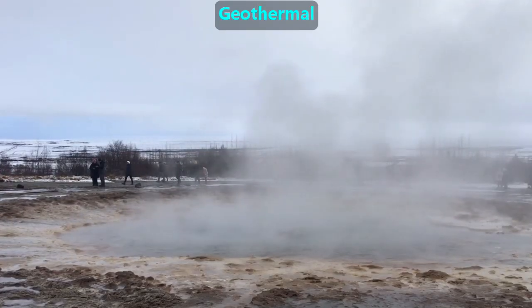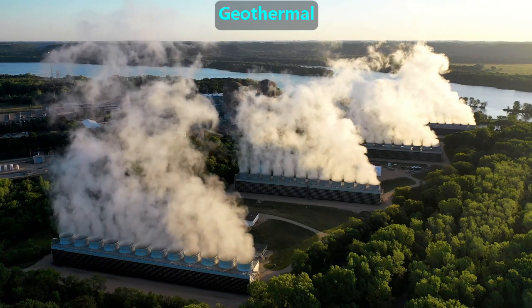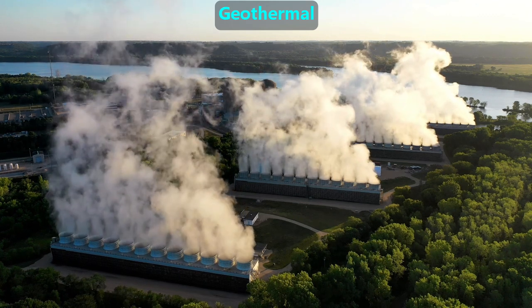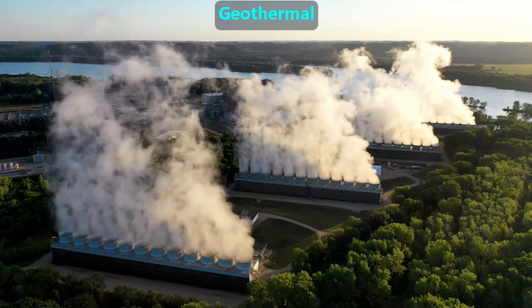Geysers are an example of natural hot water. There are many places with hot water or steam underground that companies use to power electric generators. We call this geothermal energy.